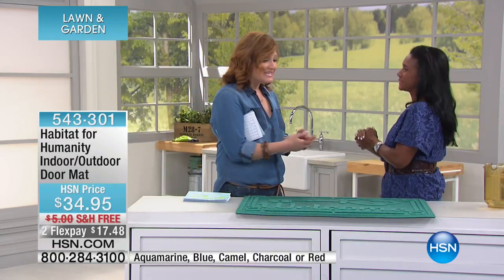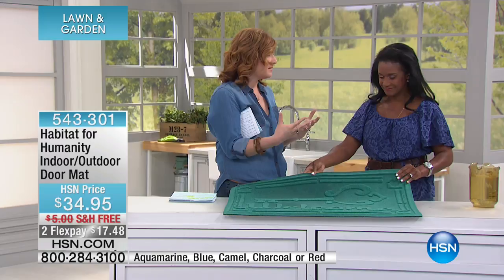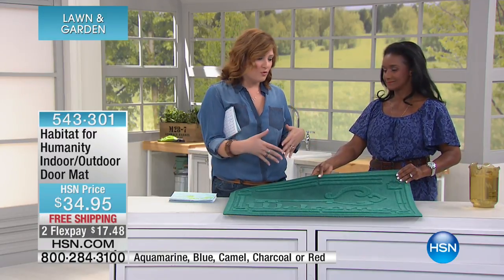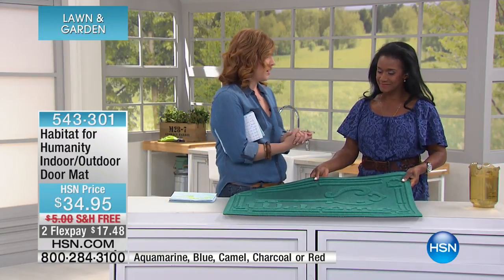Alexandra Baker is joining us — always nice to have you here. This is such a feel-good purchase because HSN has been working with Habitat for Humanity since 2011. HSN Cares is at the heart of everything we do — we really believe that helping families have a home to come home to is of the utmost importance.